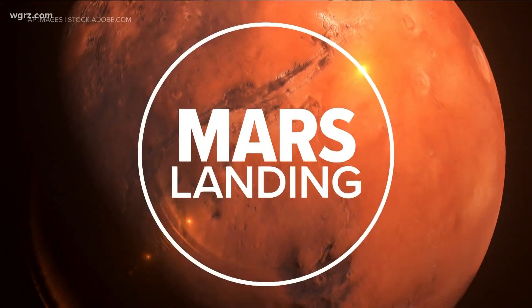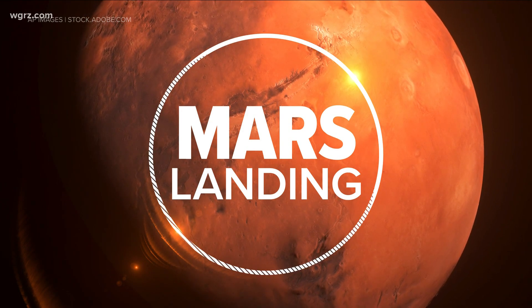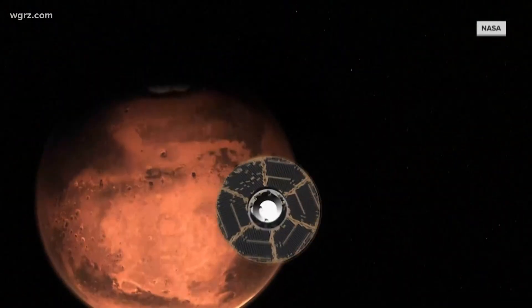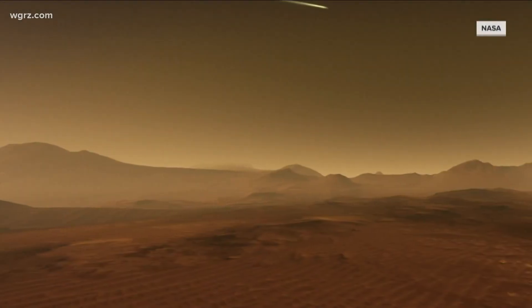Welcome back, everybody. It was a really big day in the science community as NASA's newest rover, Perseverance, successfully landed on Mars after its seven-month journey to the Red Planet.